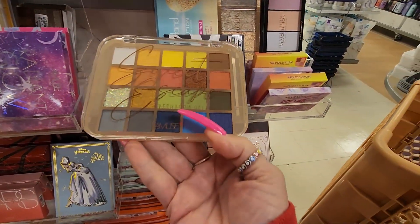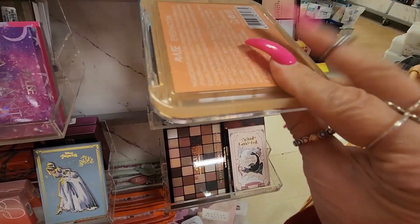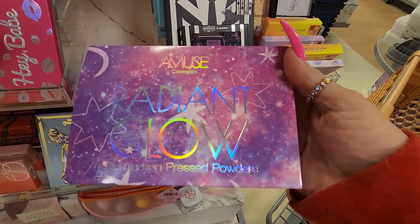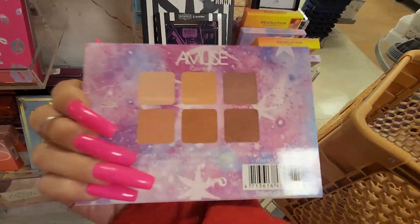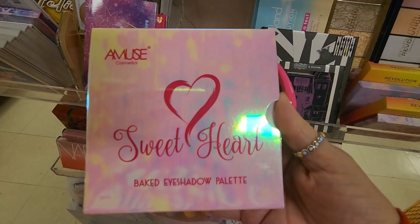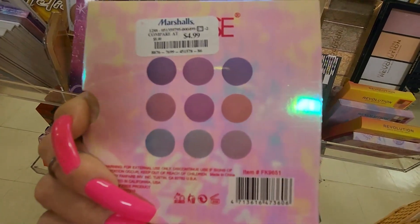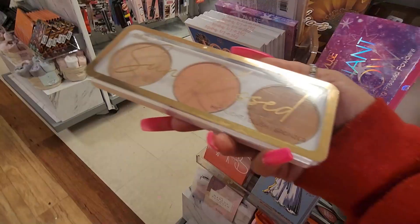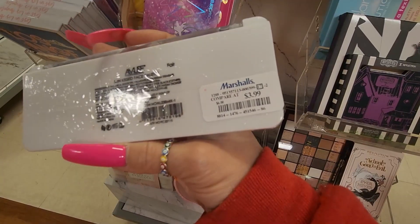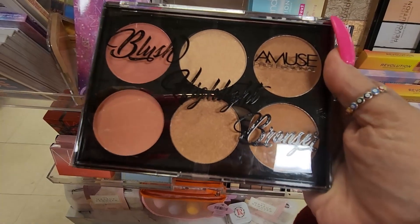They also have this palette — Secret Escape — looks pretty, from Amuse Beauty, no price listed. They have the Radiant Glow from Amuse Cosmetics, price is inside, for $3.99. They also have the Sweetheart baked shadow palette — beautiful purples and lilacs — for $4.99. And they have this highlight, blush, and bronzer all-in-one for $3.99, and another blush highlight bronzer for $4.99.